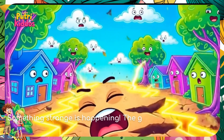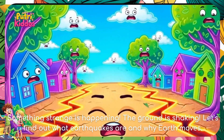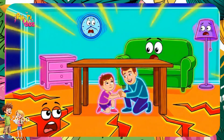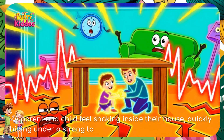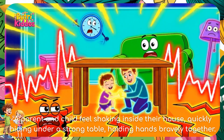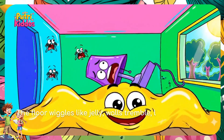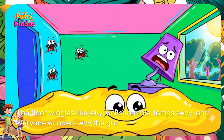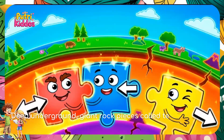Something strange is happening — the ground is shaking! Let's find out what earthquakes are and why the earth moves. A parent and child feel shaking inside their house, quickly hiding under a strong table, holding hands bravely together. The floor wiggles like jelly, walls tremble, lamps sway, and everyone wonders why the ground suddenly moves.